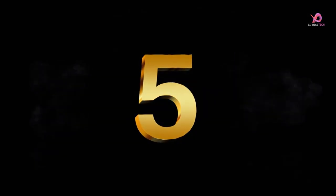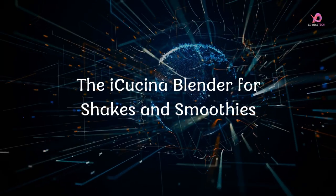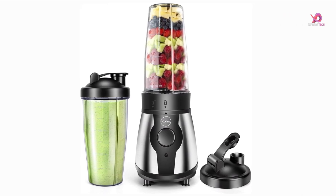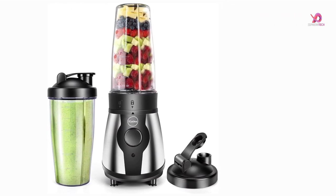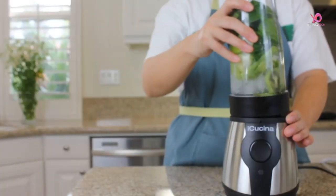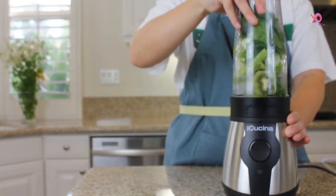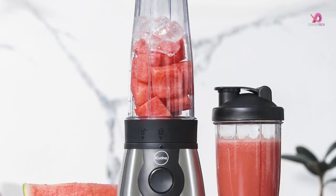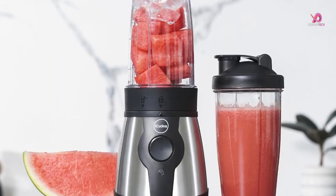Number 5. The IQsuna Blender for Shakes and Smoothies is a must-have personal blender that will revolutionize your morning routine. With just the touch of a button, you can effortlessly blend up nutritious drinks to take on the go. This powerful blender boasts a 300-watt motor and four stainless steel blades, making it easy to slice through frozen fruit and crushing ice.